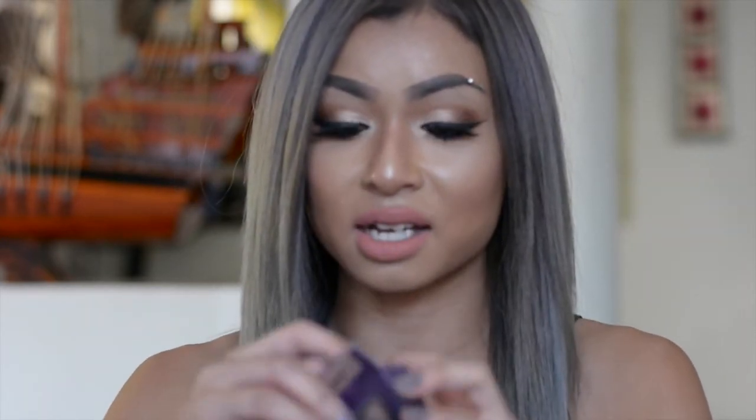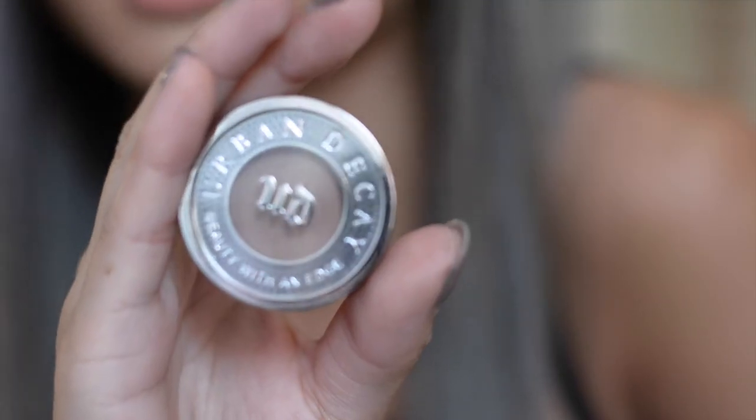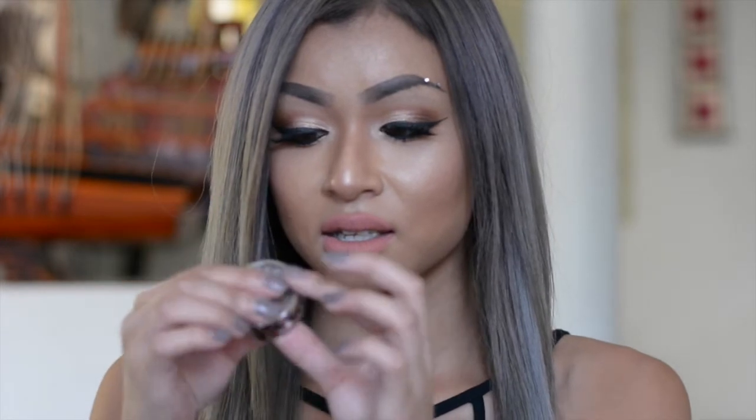The last two products are just eyeshadows. One of them I love and found from the Naked One palette, so I had to have it — this is the Buck eyeshadow. It comes in such beautiful packaging. I use this for my transition shade and sometimes to contour my nose. It's just such a beautiful color to work with, and I hope I never run out because I'll be so sad.